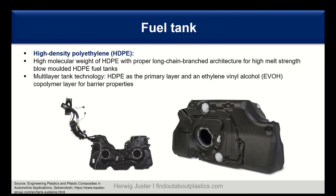For the fuel tank, the most used material is high density polyethylene (HDPE). There are certain high molecular weight HDPEs with long chain branched architecture, which allows for high melt strength. This high melt strength is needed for blow molding fuel tanks — blow molding is the preferred processing technique, and for that you need this long chain branched architecture.